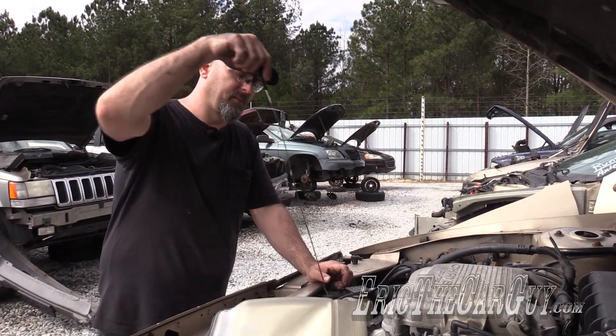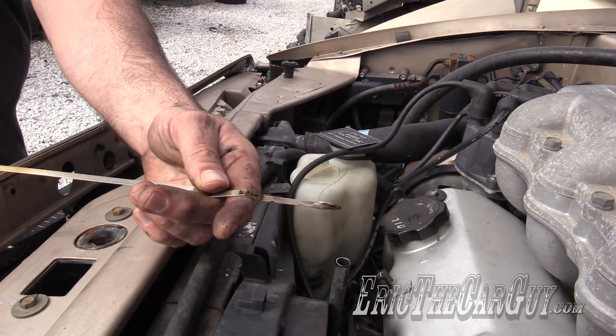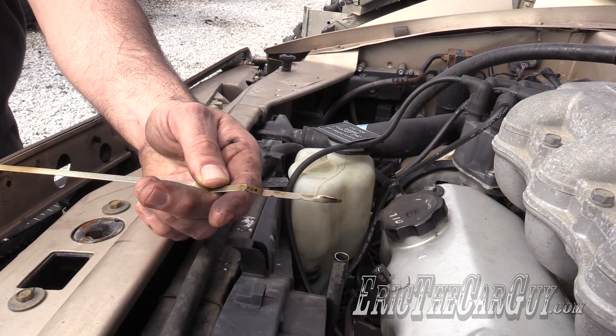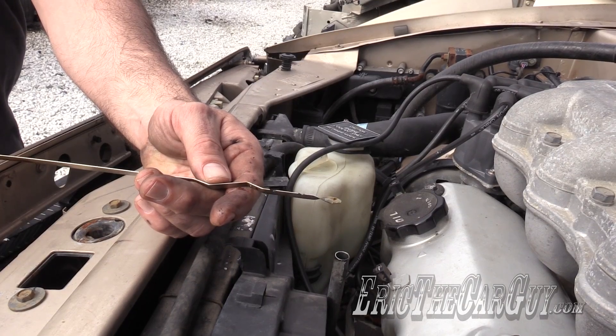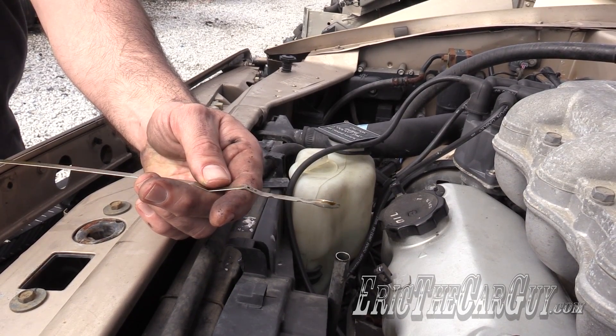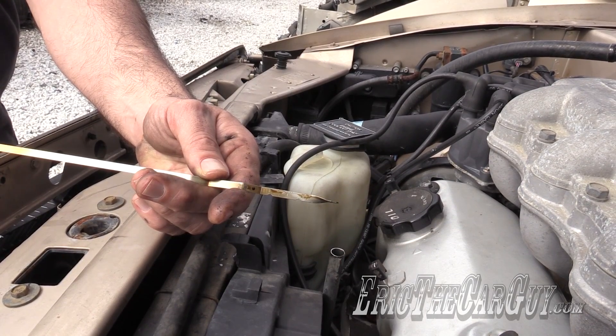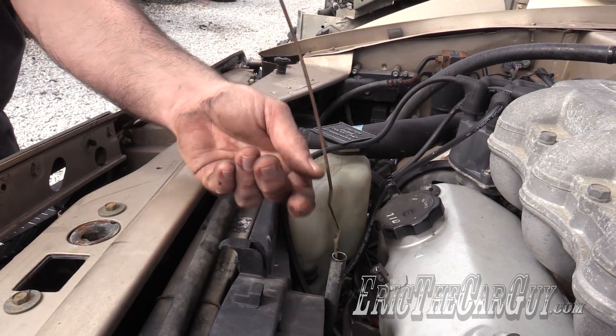Another thing to do is pull the dipstick. They remove all the fluids from engines and transmissions when they place them out in the yard, so you're not going to be able to check fluid levels. However, you can look for discoloration or signs of contamination on the dipstick that could indicate a problem with that engine or transmission.